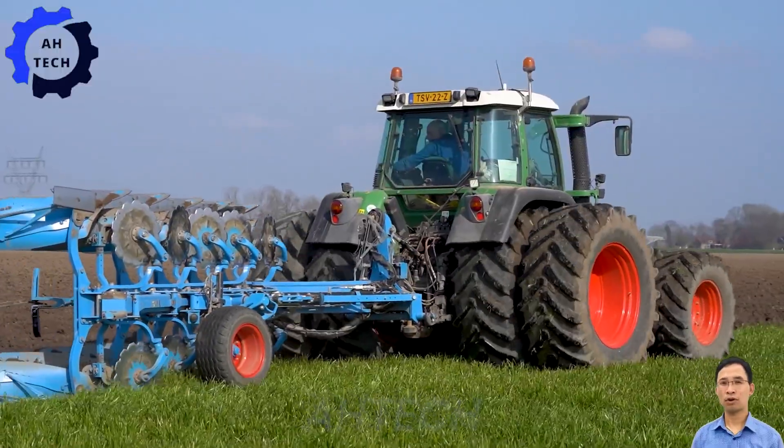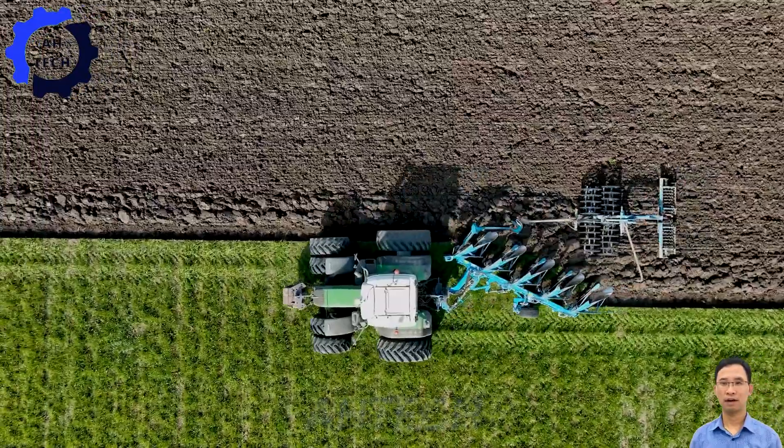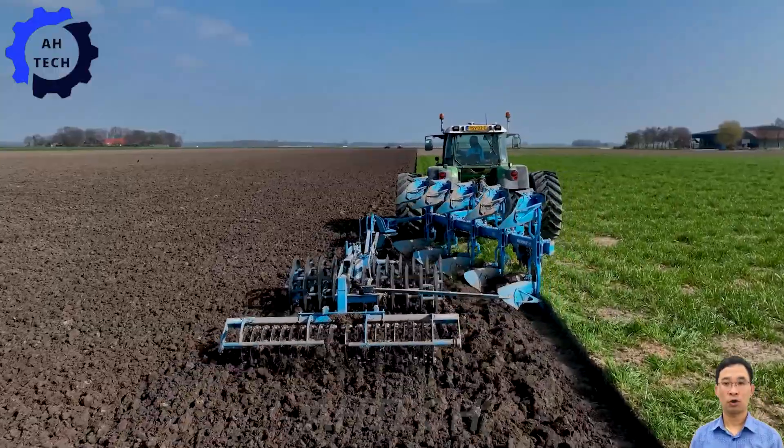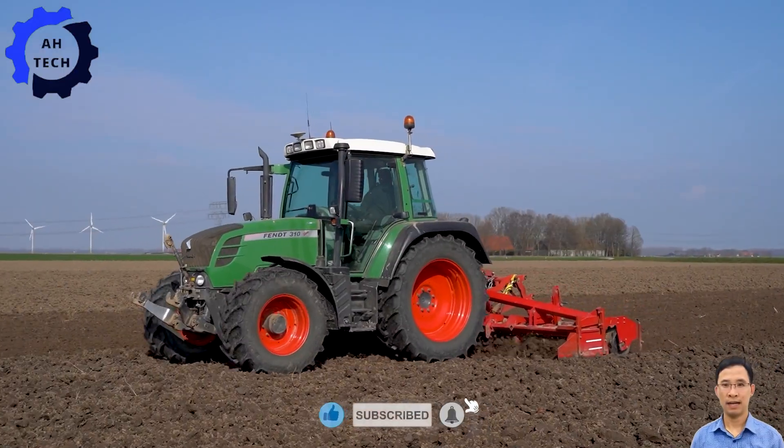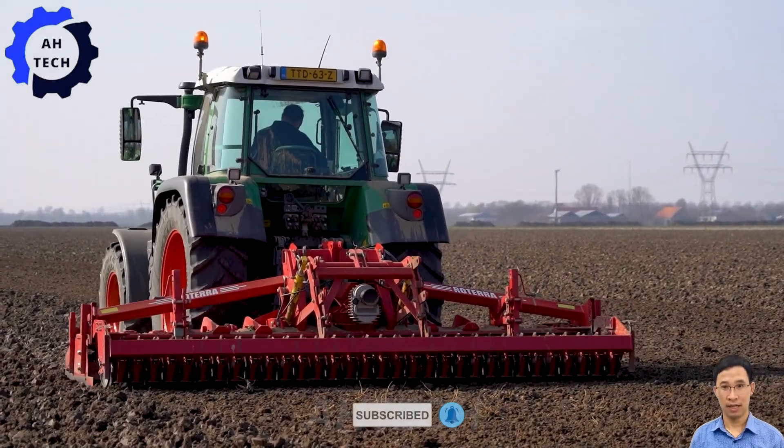Thank you for visiting. Explore our engaging videos showcasing modern agriculture technology. Don't miss out — hit the like button, subscribe, and turn on notifications to stay updated with more interesting ATEC content.